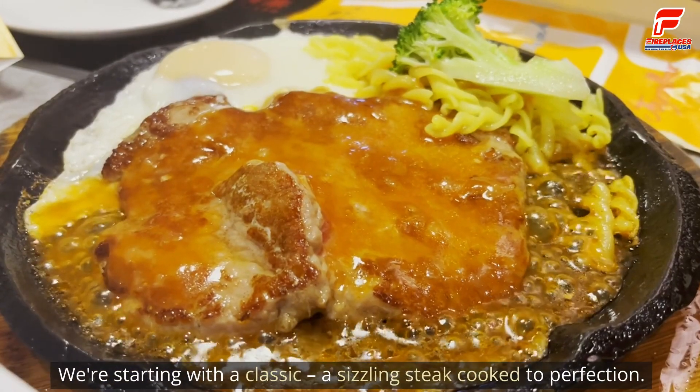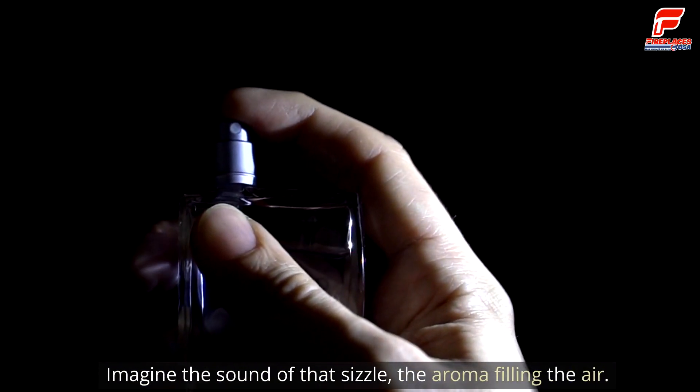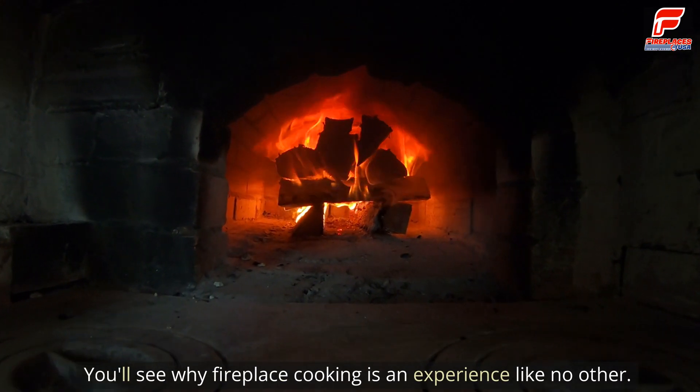We're starting with a classic — a sizzling steak cooked to perfection. Imagine the sound of that sizzle, the aroma filling the air. You'll see why fireplace cooking is an experience like no other.